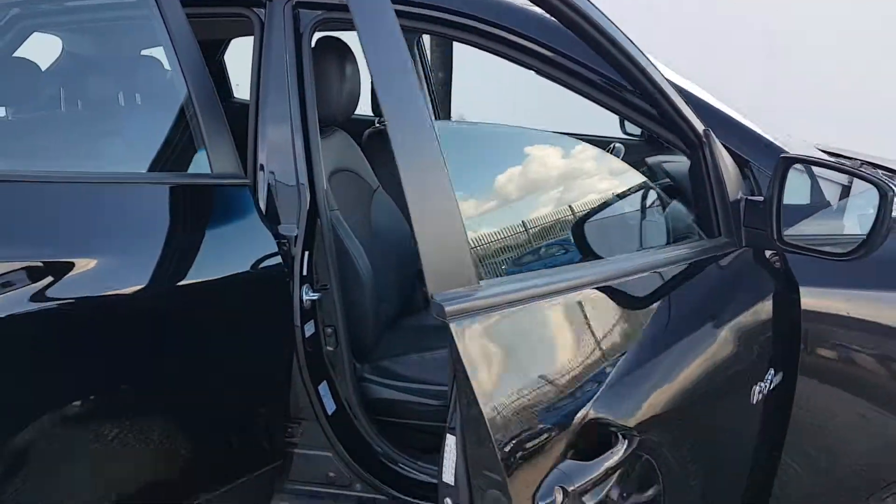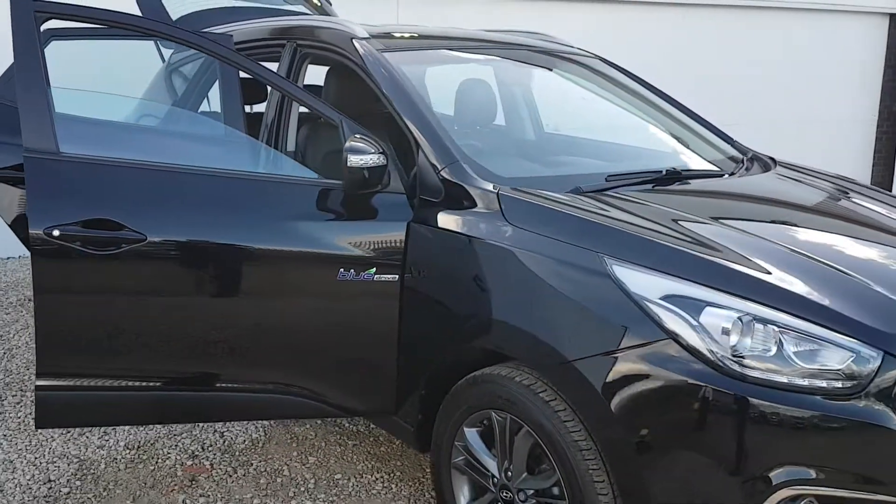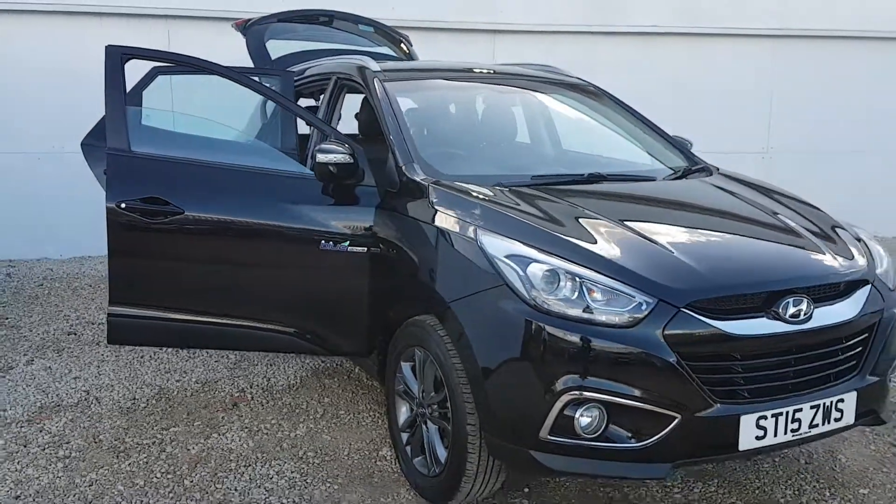If there's anything else you'd like to know about this car, you can give us a wee call on 0141 849 5111. Thanks very much for watching.